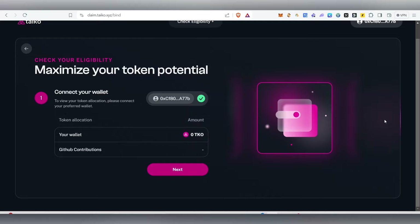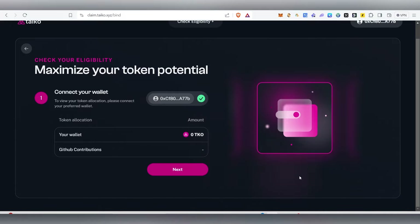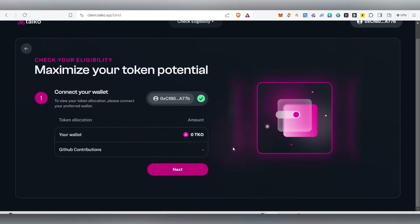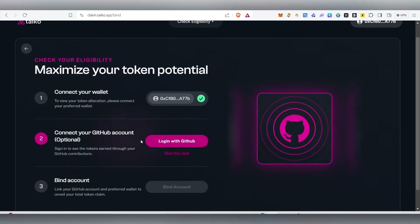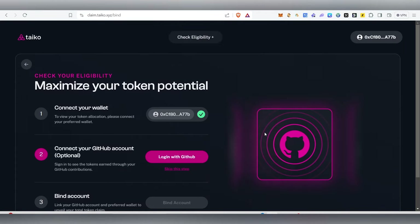Most people got a very small amount in the airdrop — the number of tokens was low even though we did the testing for more than a year. If you did receive your tokens, click 'Next', log in with your GitHub account, and bind your GitHub account. That's how you check your Tyco airdrop eligibility.